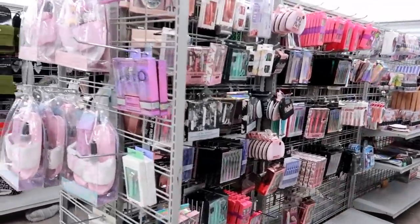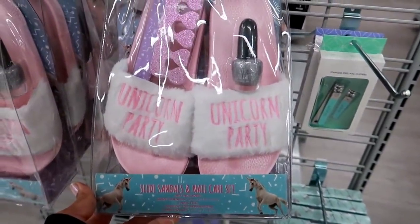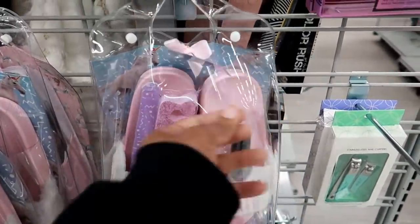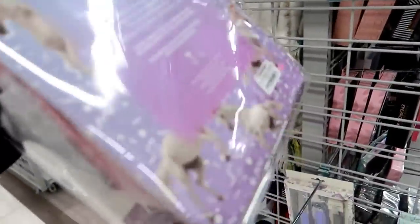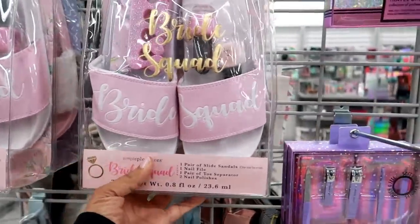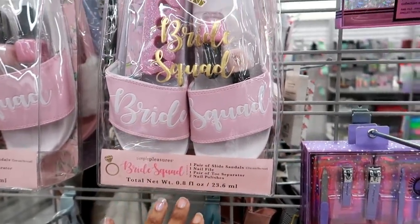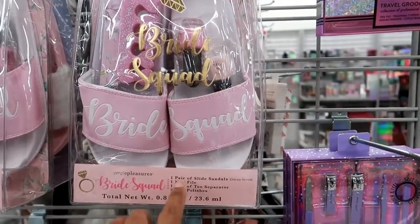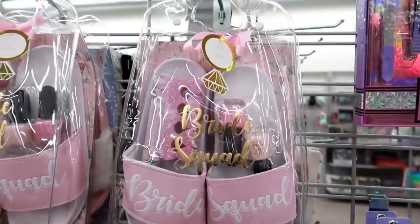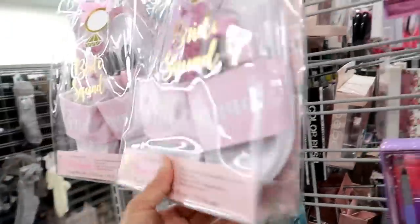Now we're over by the makeup, but before I turn down there — what are these? Sly sandals and nail care set. Oh how cute — unicorn party! These are $12.99. And then you have this one for the bride — a bride-to-be can give these out to all of her bridesmaids. It says Bride Squad — you get a pair of sandals, a nail file, toe separator, and two nail polishes. I really like that, that is so cute, and that is only $12.99.